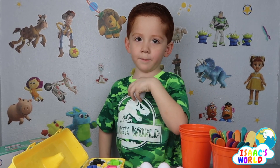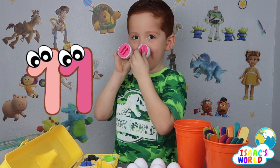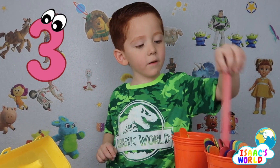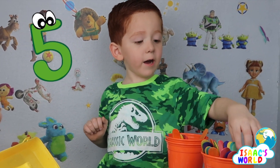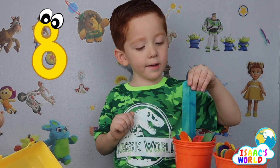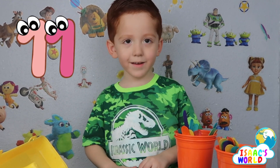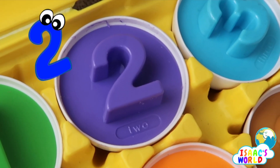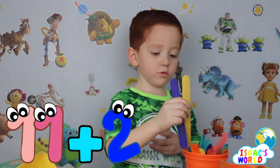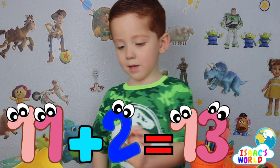This is the big number — what number? Eleven, eleven, eleven! One, two, three, four, five, six, seven, eight, nine — two — eleven. Eleven, eleven — plus two more: twelve, thirteen! Good job — thirteen.